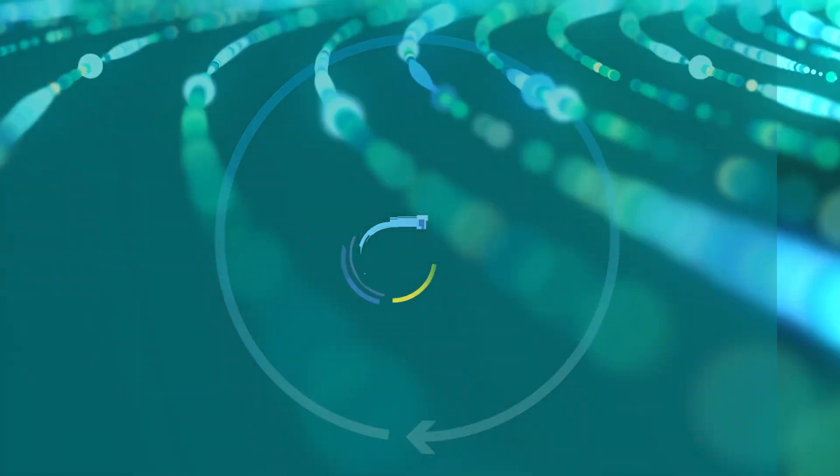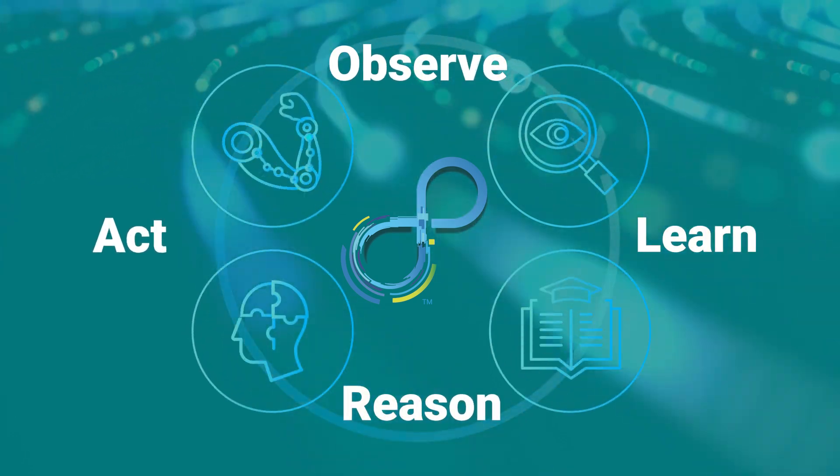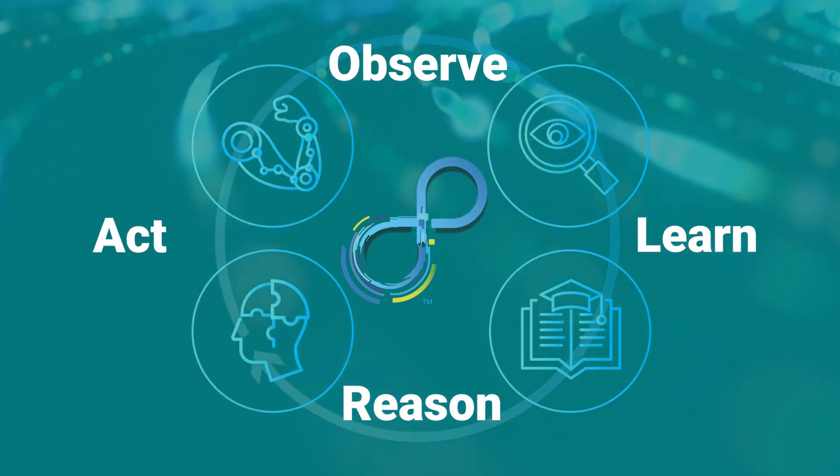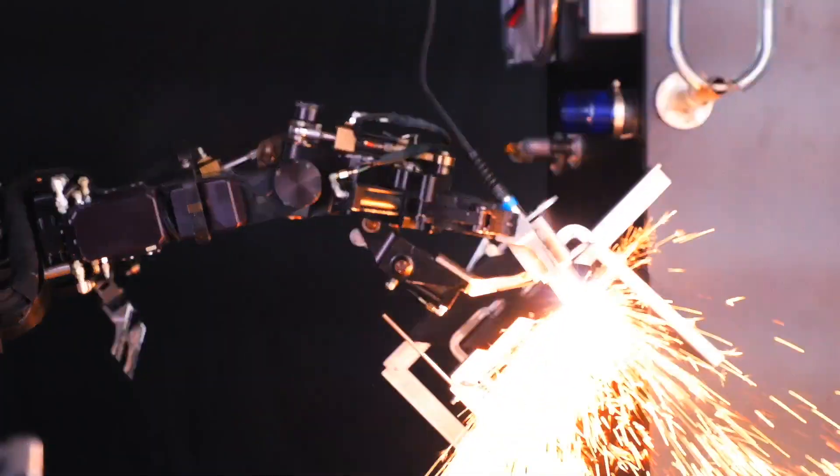Paladyne IQ encompasses observation, learning, reasoning, and action — the cornerstones of robotic intelligence to enable powerfully adaptive solutions, solving problems right at the edge, and right where they matter most.